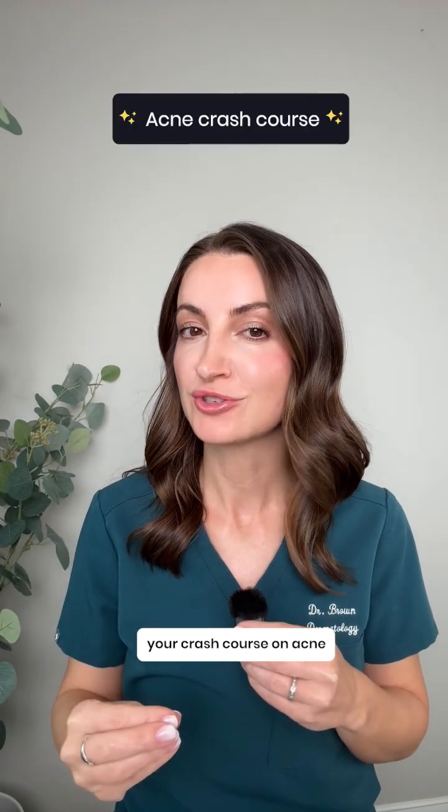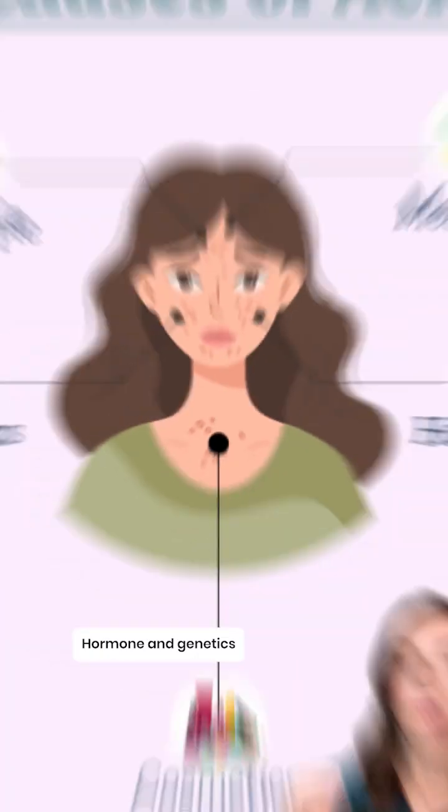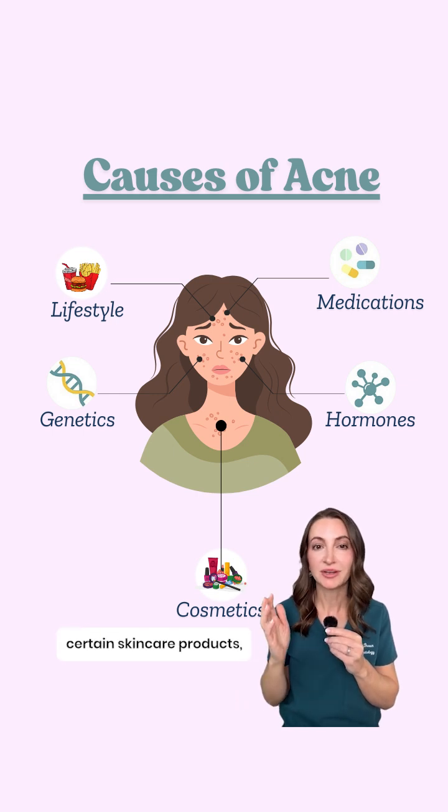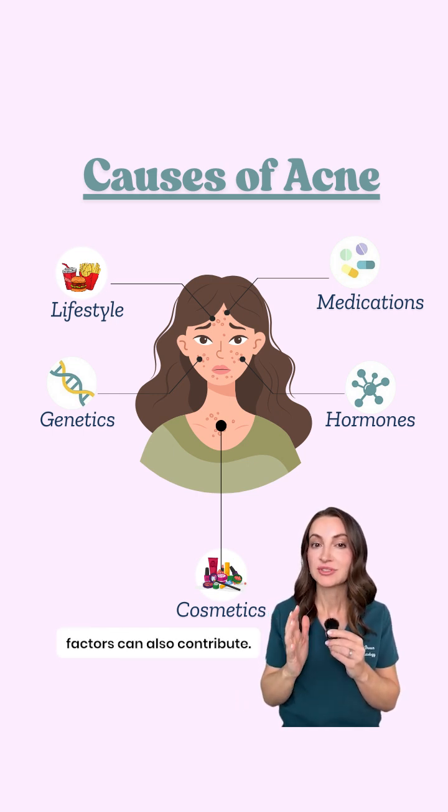I'm a board-certified dermatologist, and here's your crash course on acne in under 90 seconds. Hormones and genetics play the biggest role in acne development. Certain skincare products, medications, and lifestyle factors can also contribute.